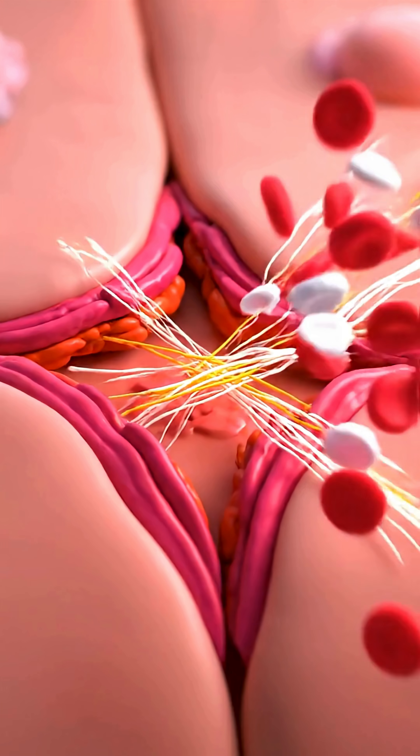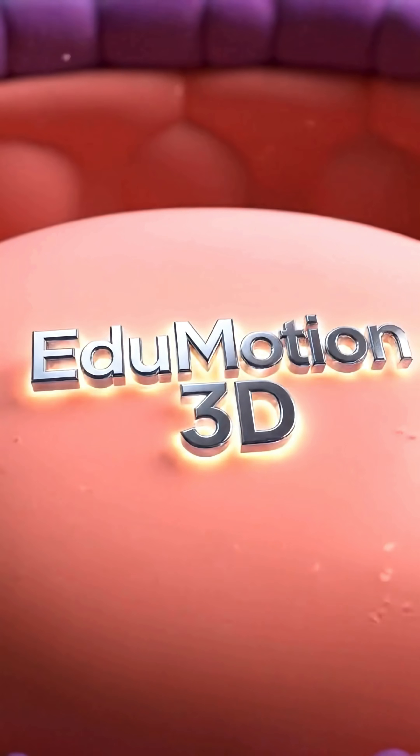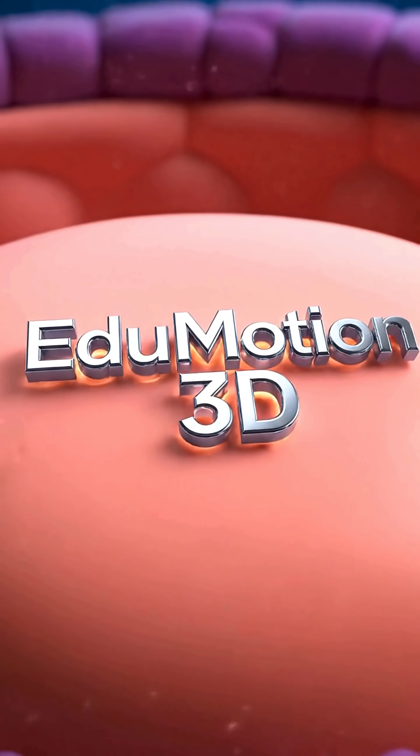Your body is an amazing self-repairing machine. Subscribe to EduMotion 3D for more short science animations.